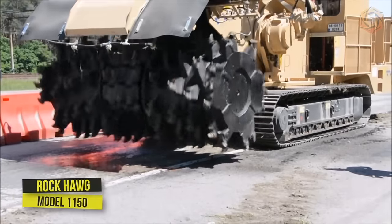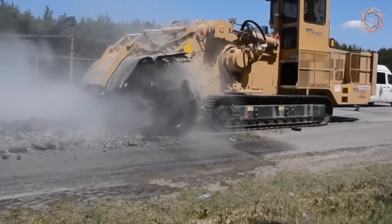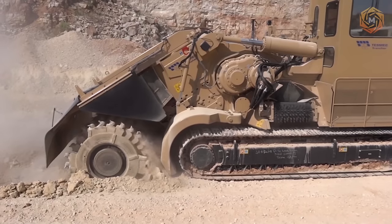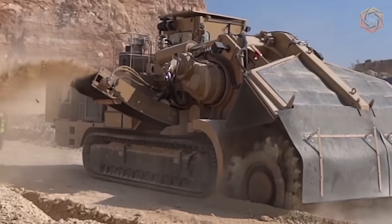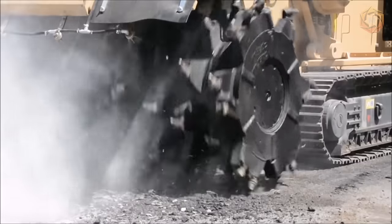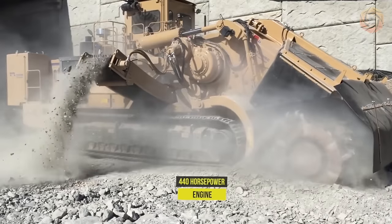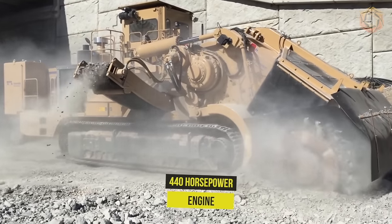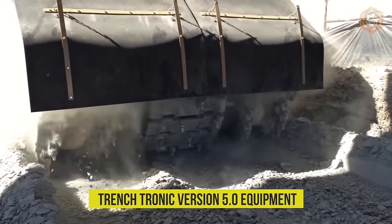The Rock Hog version of the Model 1150 has been designed for continuous open pit mining. The drum of this powerful machine is 312 centimeters wide, used in excavation projects in open pits. The machine has an operating weight of 50 metric tons, a 440 horsepower engine, a lift cab, hydraulic stabilizers, and Trenchtronic version 5.0 equipment.